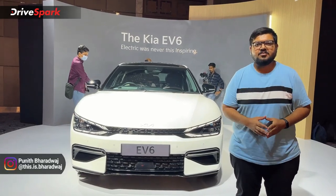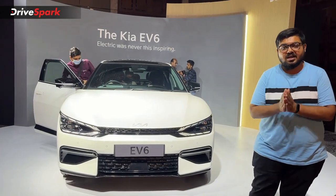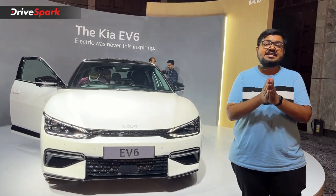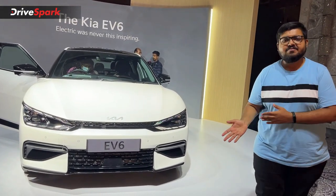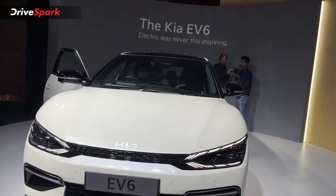Hello everyone, this is Bhardwaj and this is the Kia EV6's launch video. This car has been launched, and we will start with a look at this variant of the new Kia EV6.